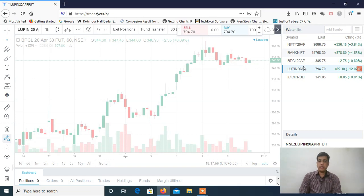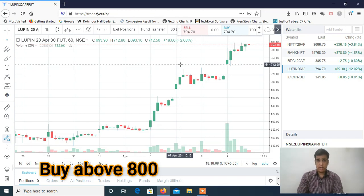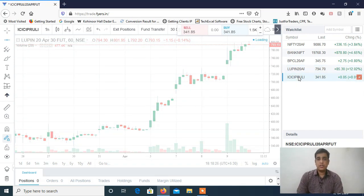The second stock is Lupin. There was a breakout in the last trading session — a clean and clear breakout. If it is crossing 800, which is a psychological hurdle, and is able to cross 800, then it's a very good buy. Lupin can be a very good buy for intraday for tomorrow's trading session.